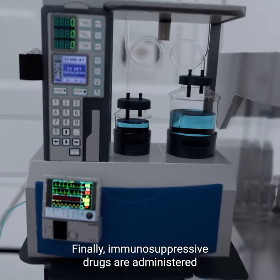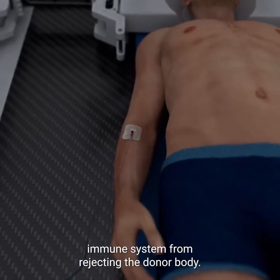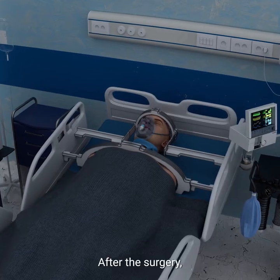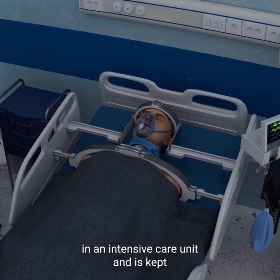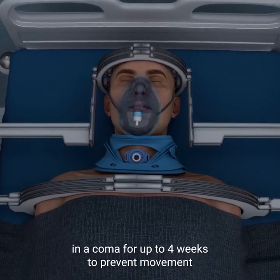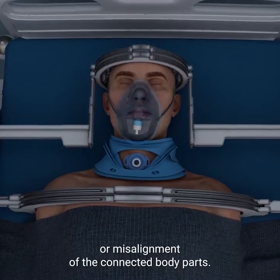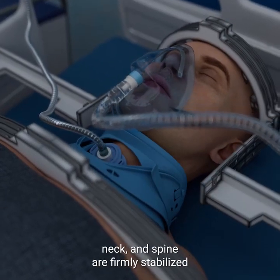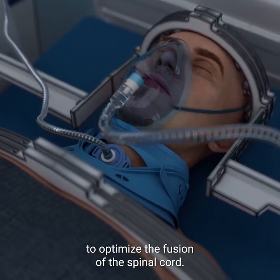Immunosuppressive drugs are administered to prevent the recipient's immune system from rejecting the donor body. After the surgery, the recipient is carefully monitored in an intensive care unit and is kept in a coma for up to four weeks to prevent movement or misalignment of the connected body parts. During this time, the head, neck, and spine are firmly stabilized to optimize the fusion of the spinal cord.